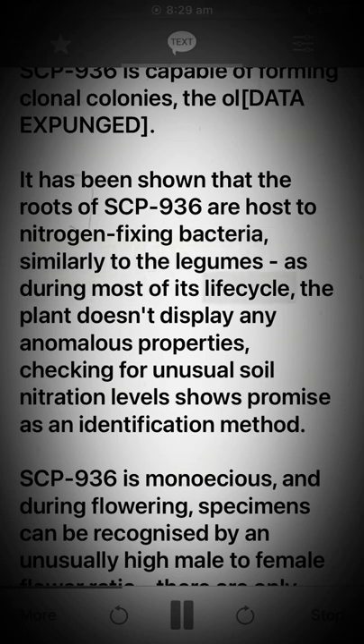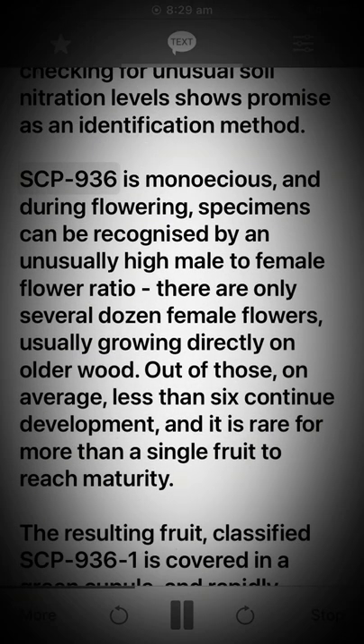It has been shown that the roots of SCP-936 are host to nitrogen-fixing bacteria, similarly to the legumes. During most of its life cycle the plant doesn't display any anomalous properties. Checking for unusual soil nitration levels shows promise as an identification method.